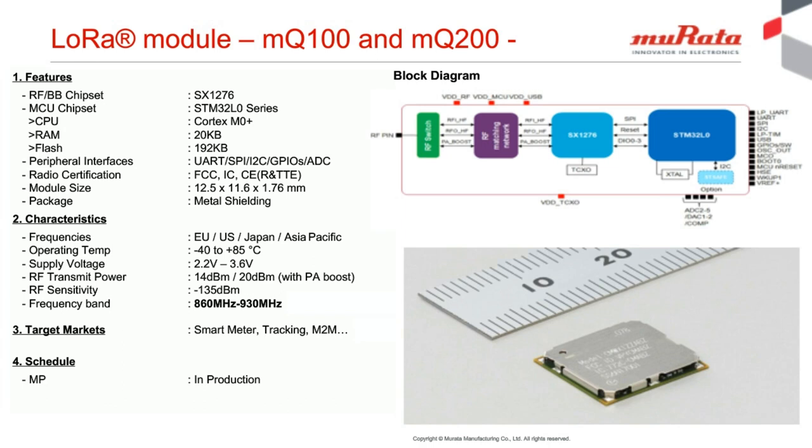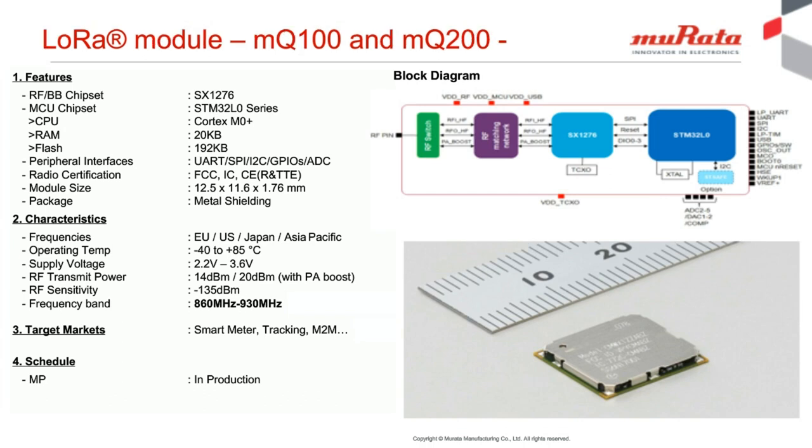The module is designed to allow LoRaWAN channel bandwidth support, and can support even down to 7.8 kHz channel bandwidth. The Murata module uses the SX1276, with a frequency range covering 860 to 900 MHz. This frequency range allows the Murata module to be used in the United States, Canada, EU, Japan, and other Asia-Pacific countries such as South Korea, Vietnam, and India.